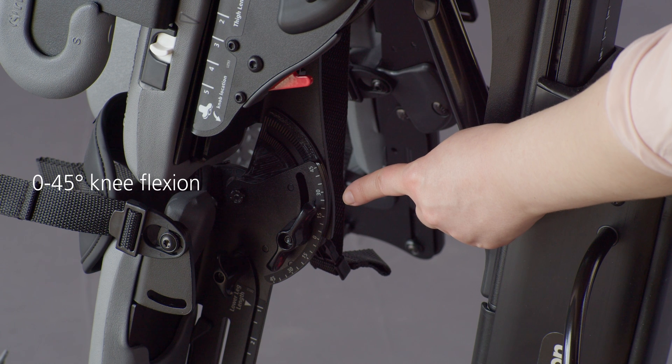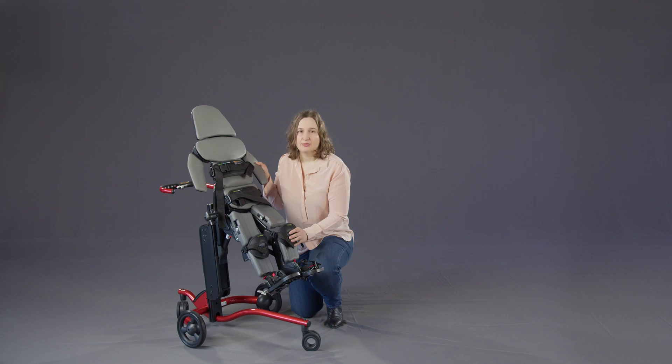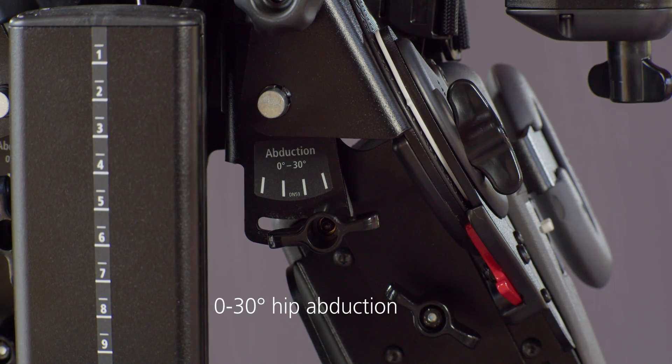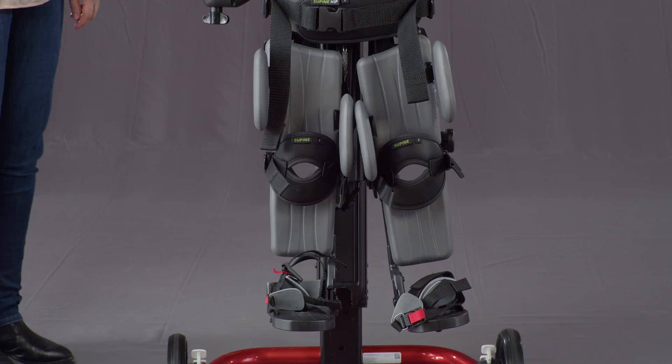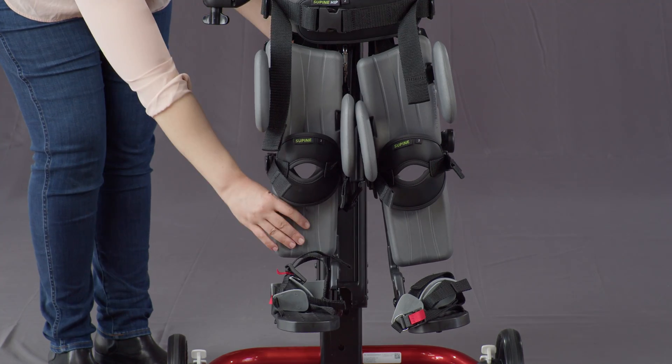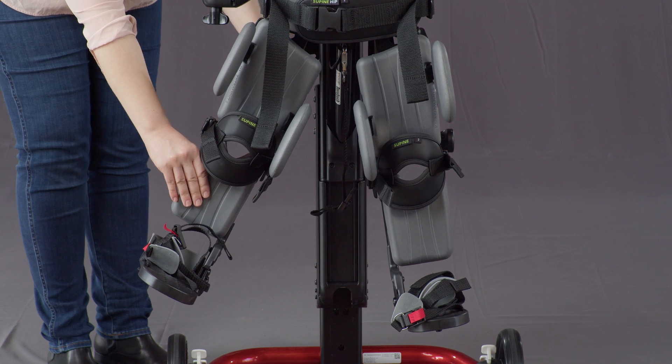Over time, the goal is to reduce contractures and readjust to decrease flexion, promoting healthier joint development. The Rift and Stander supports independent hip abduction up to 30 degrees, addressing abduction range of motion and muscle length, crucial for supporting overall hip joint development.